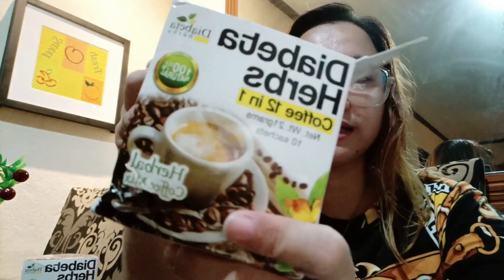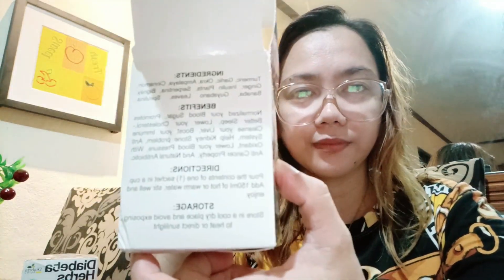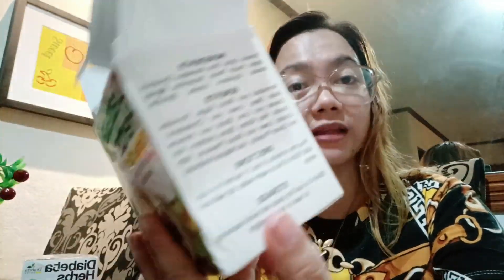Ito yung kanyang itsura, 10 sachets yung laman niya. Meron syang ingredients dyan, tsaka benefits: normalize your blood sugar, promotes better sleep, lower your cholesterol, cleanse your liver, boost your immune system, help kidney stone problem, antioxidant, lower your blood pressure with anti-cancer properties, and natural antibiotics. Anti-bacterial sya, tsaka anti-inflammatory.